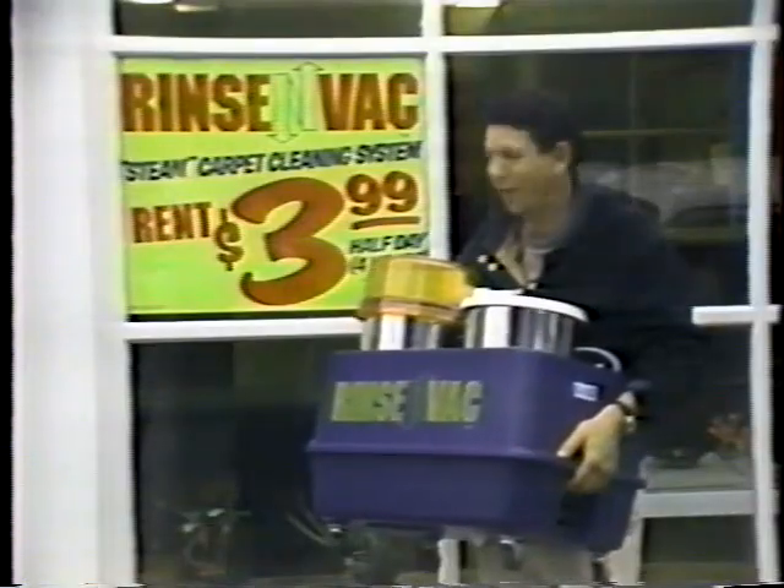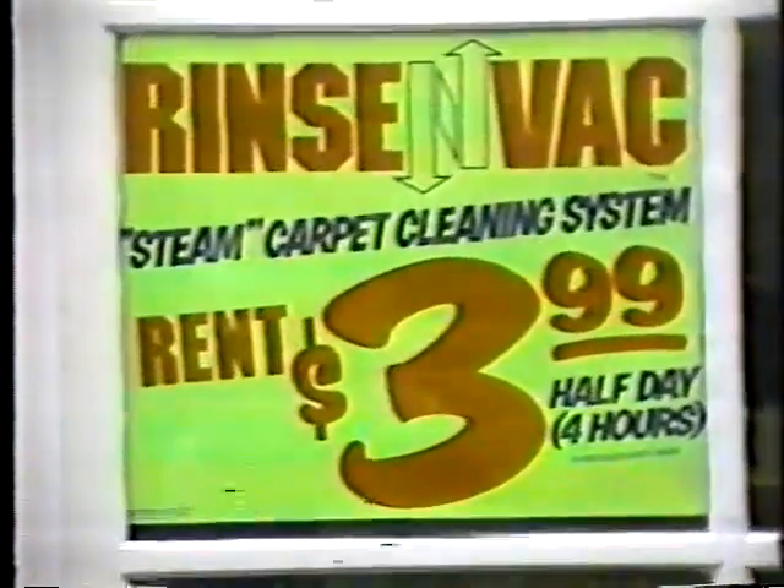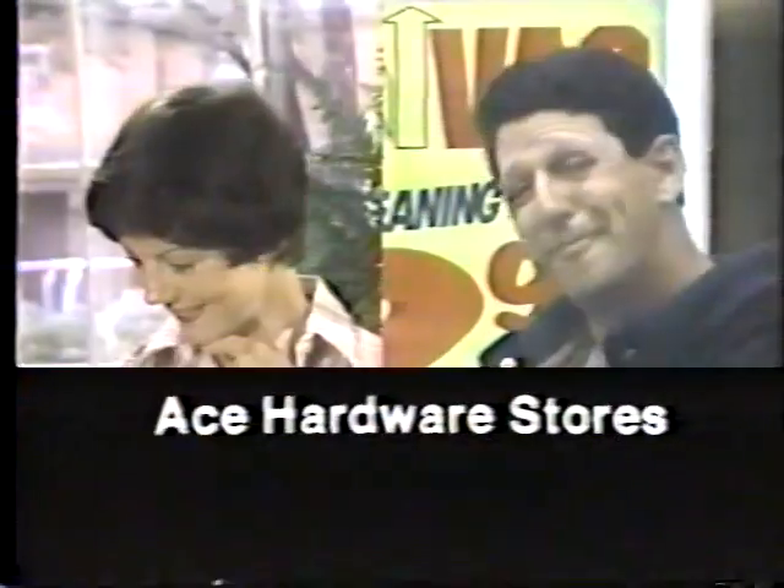And look, beautiful. Only $3.99 to rent RinsenVac wherever you see that sign. RinsenVac available at participating Ace Hardware stores. RinsenVac.com